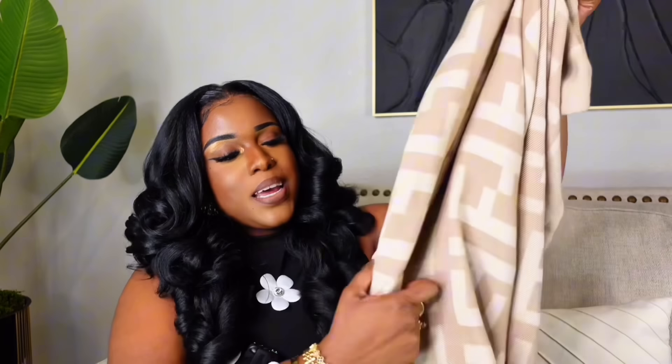Next is this Fendi inspired blanket from Amazon for $19. It's huge — it's a 50 by 70 blanket. It gives Fendi vibes from far away. It's super nice and you can put it on your couch, your bed, or use it as a throw blanket while watching TV. I'm always cold so this is another must-have.